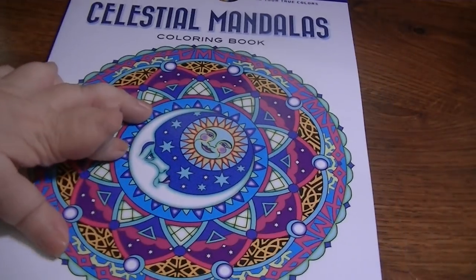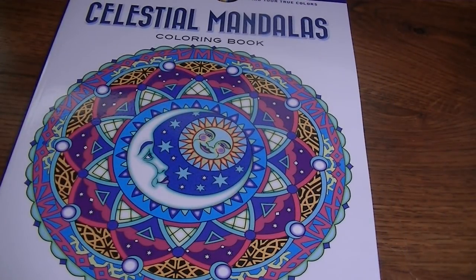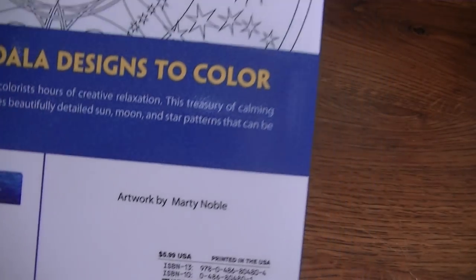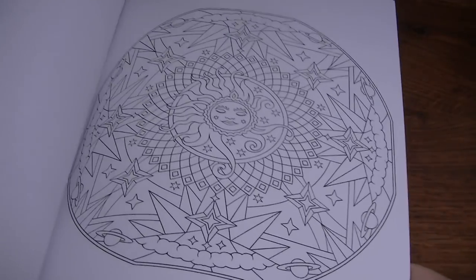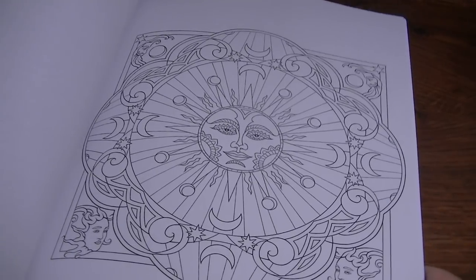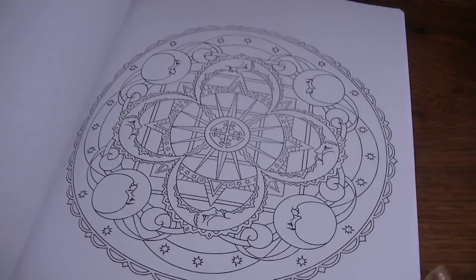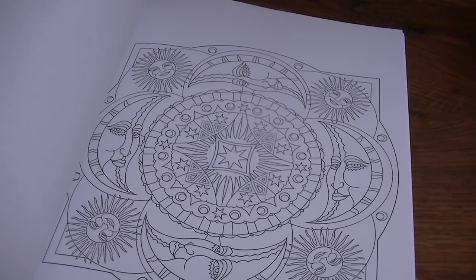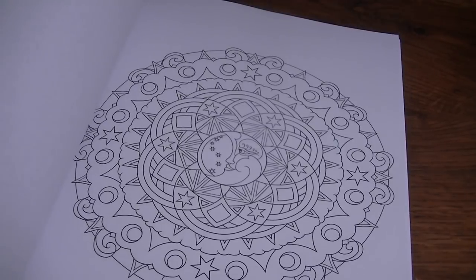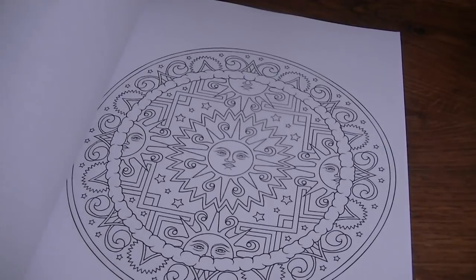The next one is Celestial Mandalas by Marty Noble. It's all just mandalas, and coloring those Butterfly Mandalas lately kind of made me more interested in mandalas. These all have a celestial theme — sun, moon, stars, the zodiac, things like that. I'm looking forward to doing these.